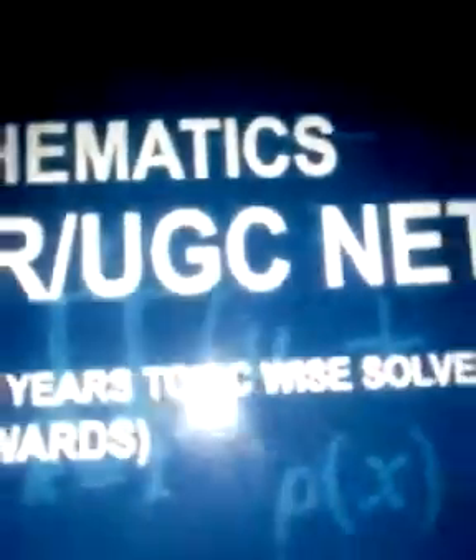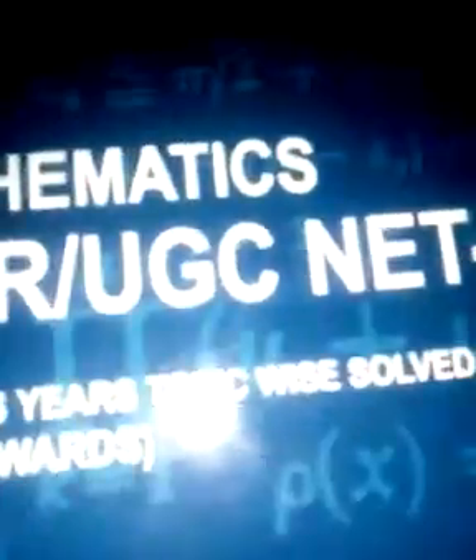This book is published by Made Easy Publication and includes questions of engineering mathematics. The questions of engineering mathematics are extremely easier compared to NET Mathematics. Therefore, each aspirant of NET Mathematics must solve the engineering mathematics questions by Made Easy publisher.